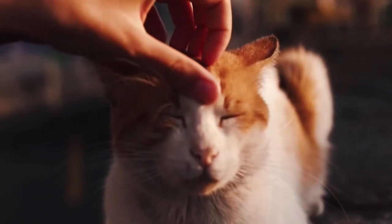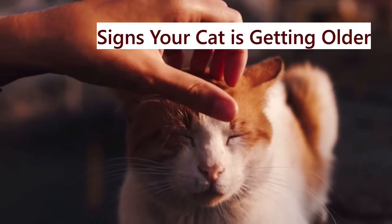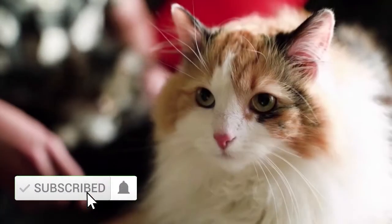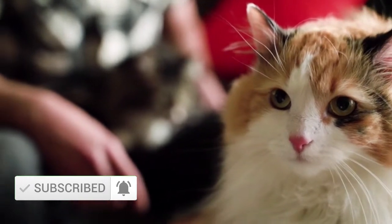Hi guys, in today's video we will talk about some signs that your cat is getting older. If you are interested, watch until the end. And don't forget to like and subscribe and turn on the notifications button, so you don't miss any video.